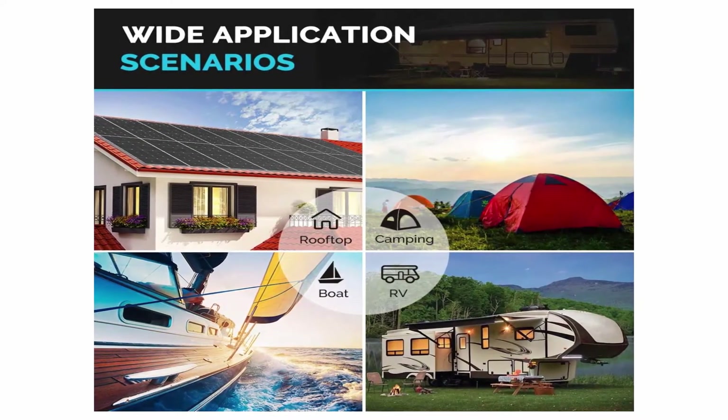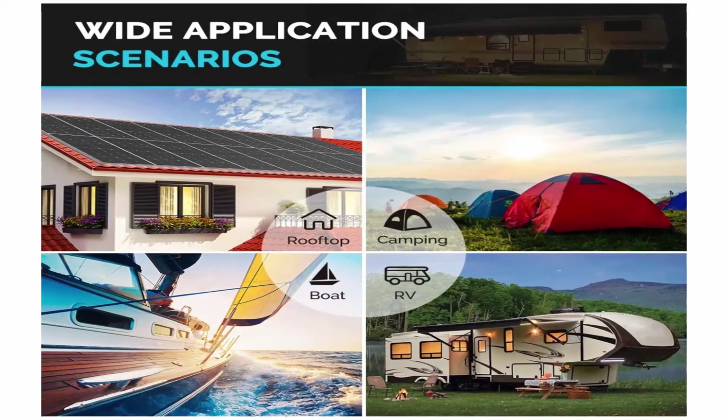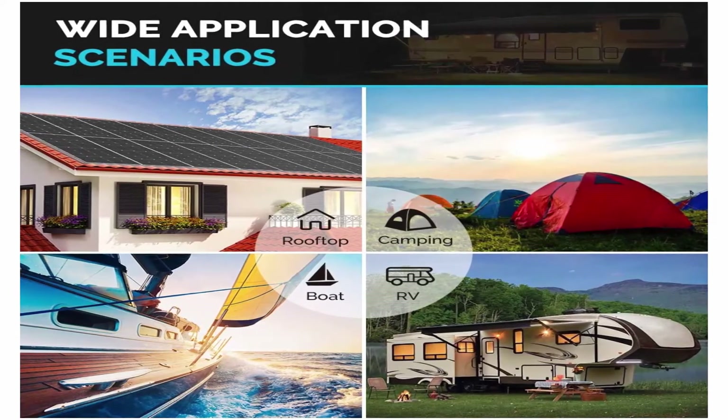Warranty: 25-year power output warranty. 5-year at 95% efficiency rate, 10-year at 90% efficiency rate, and 25 years total. Top 8.